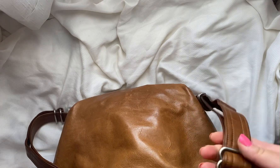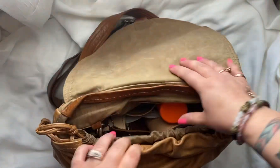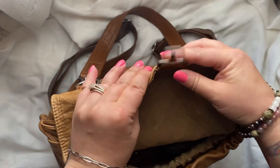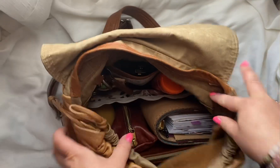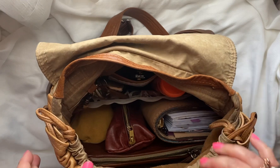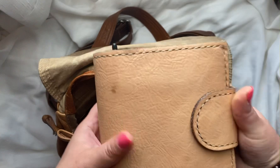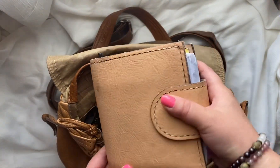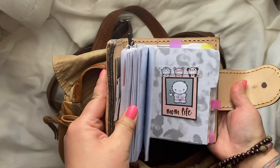One thing that's kind of annoying is the straps always kind of get in the way. It has the flap and the lock feature. But this is what fits inside and it's quite a bit of stuff. So my planner — you can check out my channel, there's a video on what's inside here.